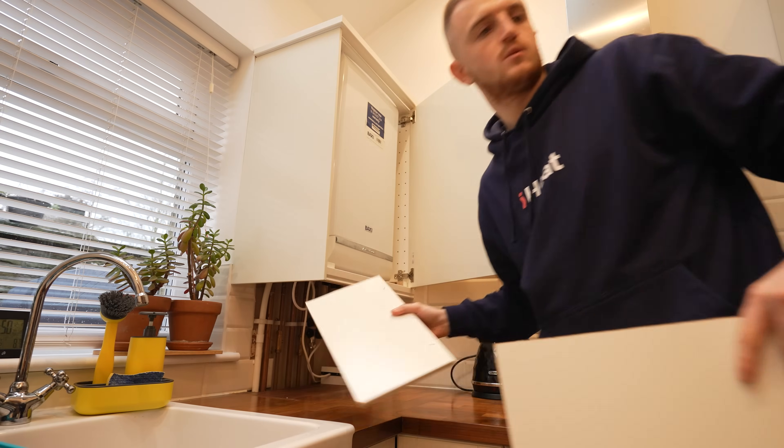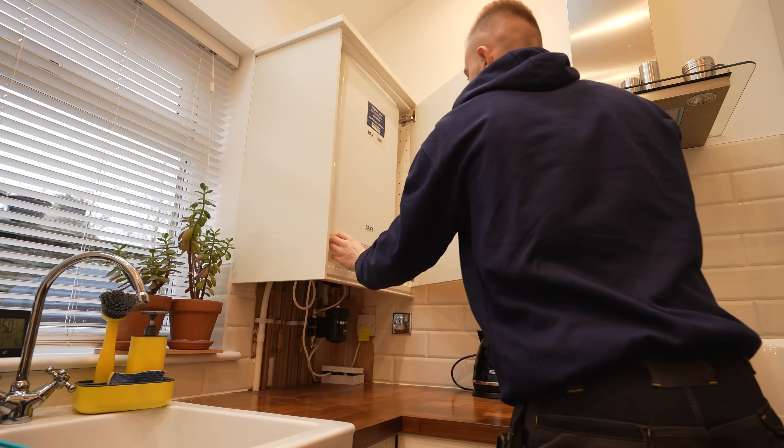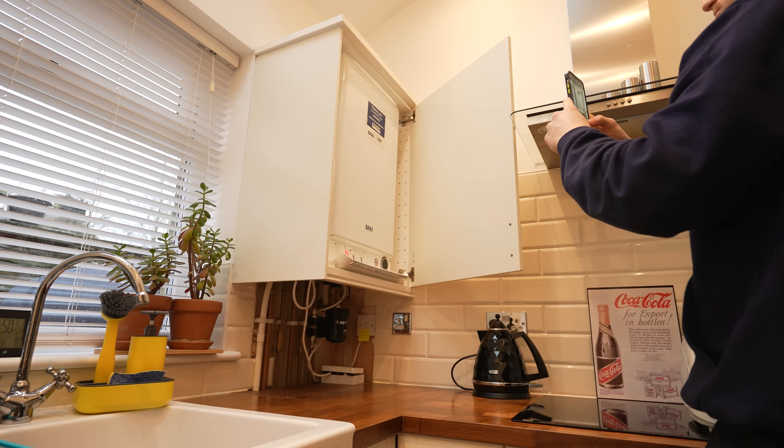Once you've confirmed your payment method — either finance or payment in full — we then need to get a few photos from yourself. We'll need a photo of the top of your boiler; this can be shot in any lighting as long as it is nice and clear. The bottom of your boiler to show all the pipes, inputs and outputs. A photo of the front of the boiler to show what brand it is, what model it is, and what sort of surroundings it has.